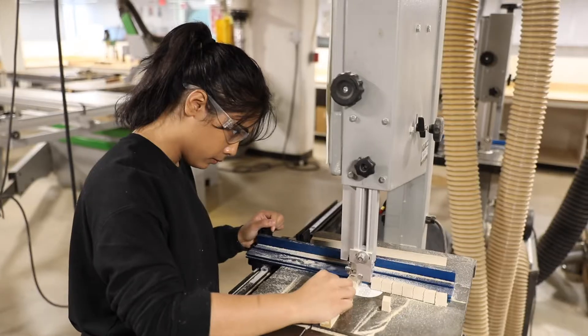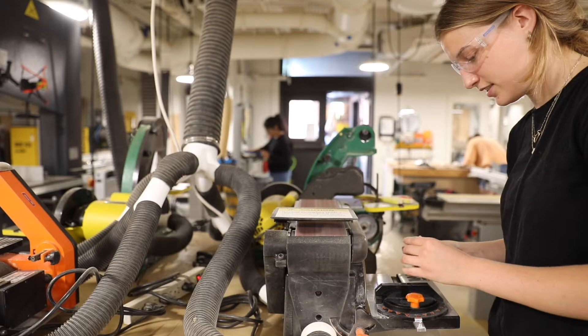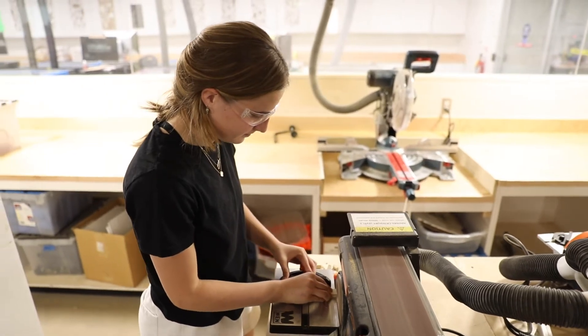You'll see students in here working with organic materials like wood and grass, and even doing things with plastics and metal, leveraging the various resources from the small water jet to the 3D printers.